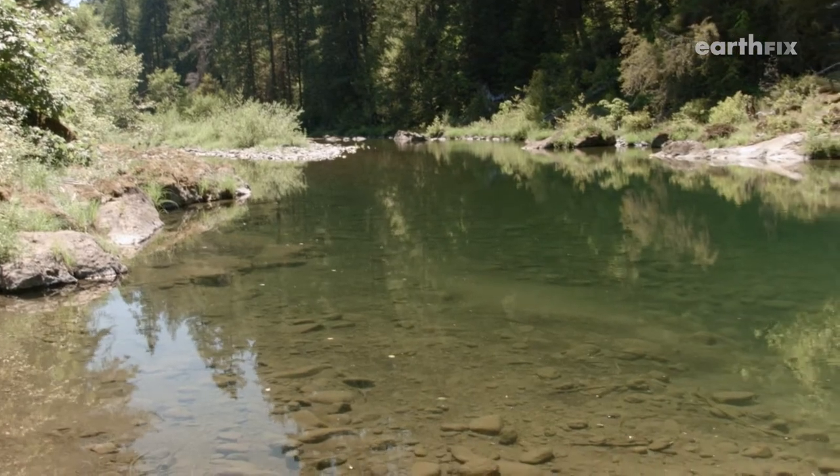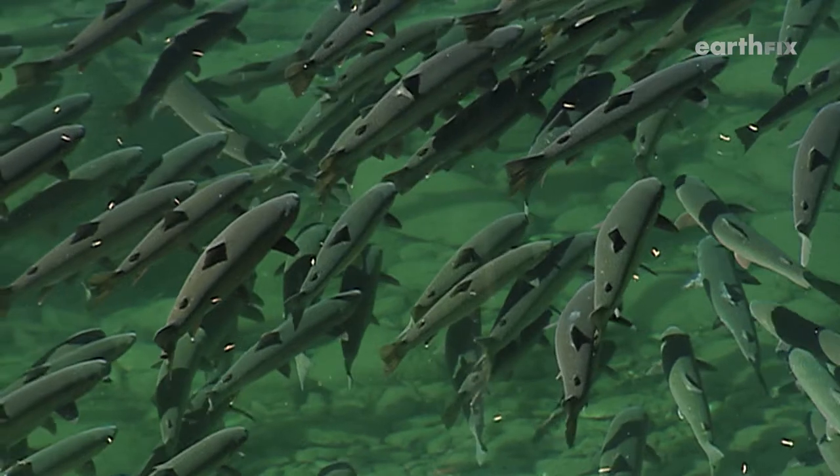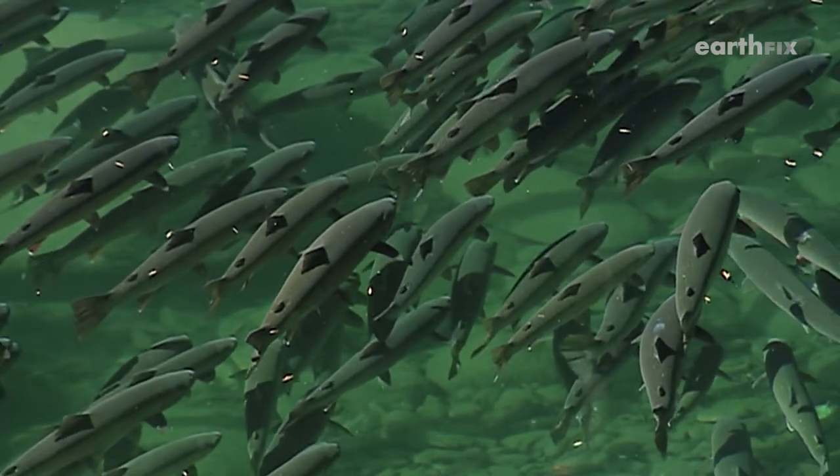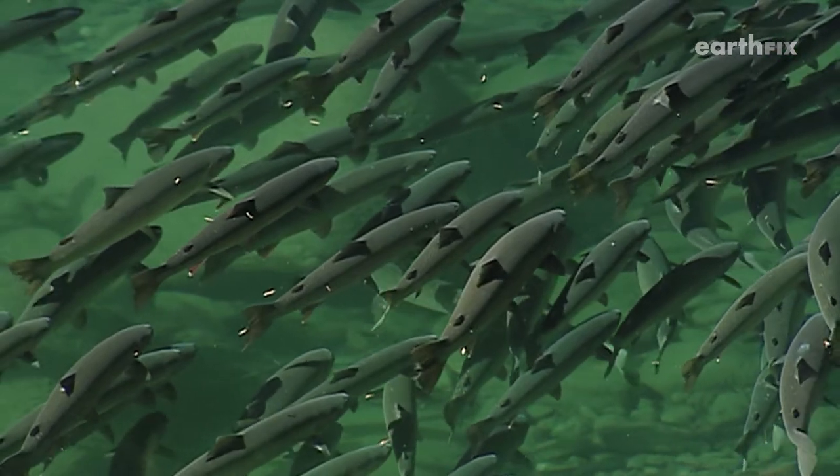Take Big Bend Pool in Oregon's Umpqua River watershed. Every year, hundreds of wild summer steelhead hang out in this refuge of cold water for months before heading farther upstream to spawn.